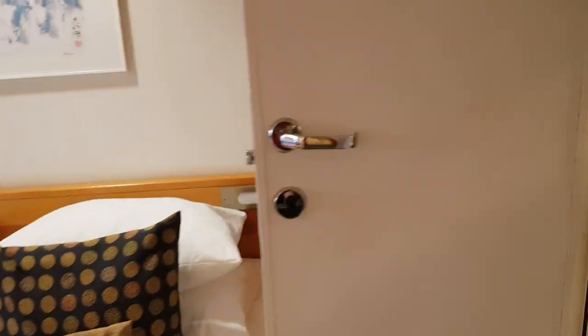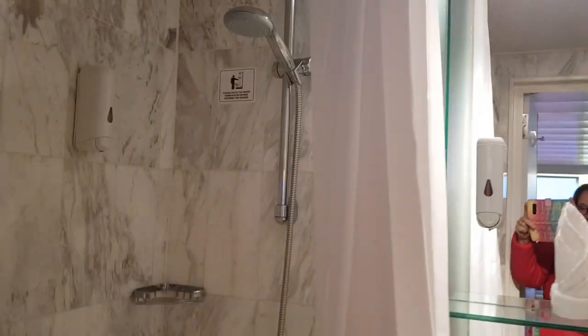And into the bathroom then and we've got a bath. A nice marble effect. Decent size and extra mirrors, etc.